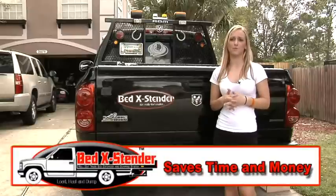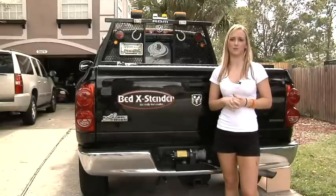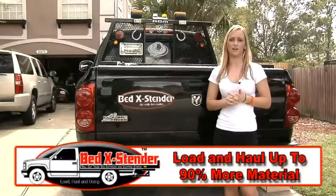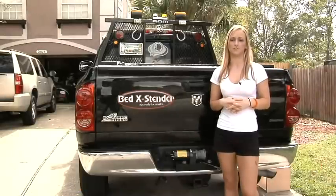Saving time and money — that's why my dad invented the Bed Extender. The Bed Extender is the first patented telescopic truck bed extension that allows you to haul and carry up to 90% more material than you would be able to with a conventional pickup truck.